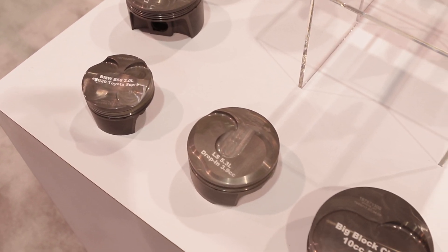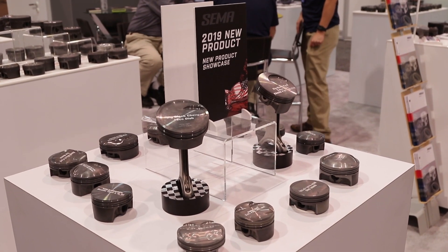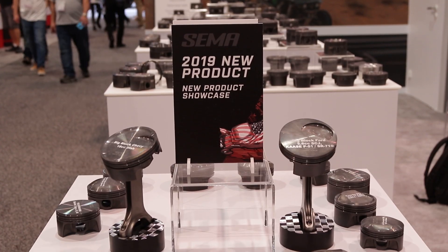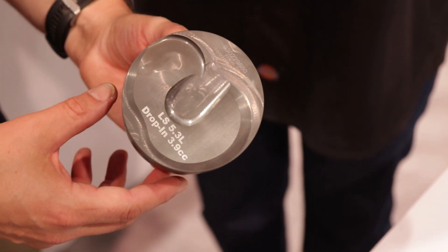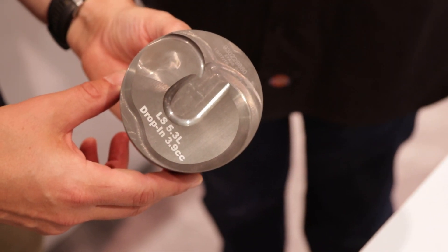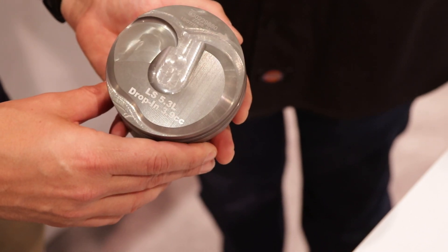Tell us about this new 5.3 drop-in. LS engines are all the craze — they have been for years. This is a 5.3 drop-in. What's special about this piston? This is the latest in our line of 5.3 pistons because it's for the new direct-injected engines. 5.3s have been available for a number of years, but the new direct-injected version of that engine is coming up. Hot rodders are looking to build them into swaps into other vehicles, putting power to them. The direct-injected engines have unique crowns, more so than the traditional flat-top domes and dishes that we see. That's all part of what makes the direct-injected engines unique, and the piston to go with them.